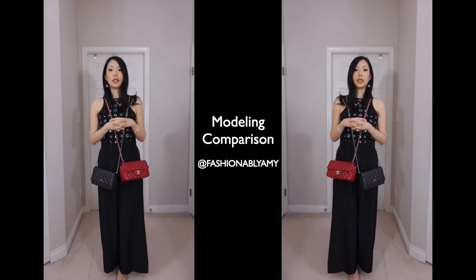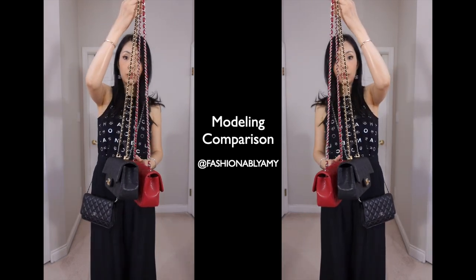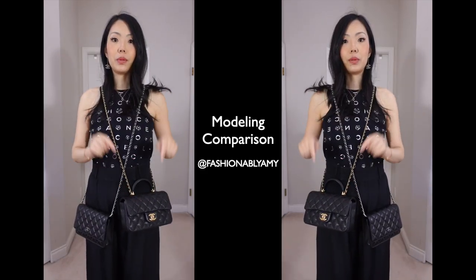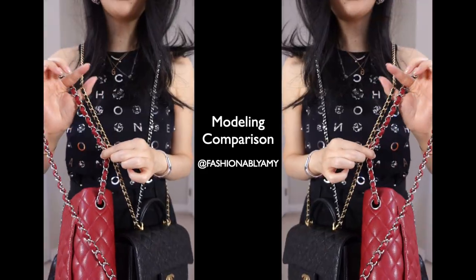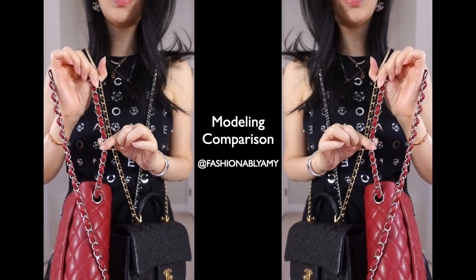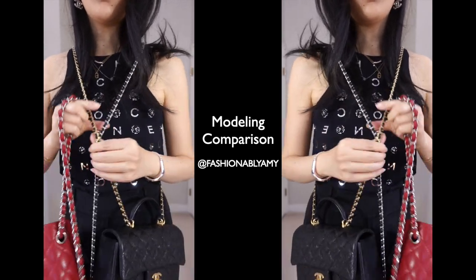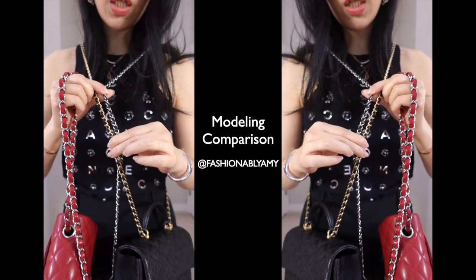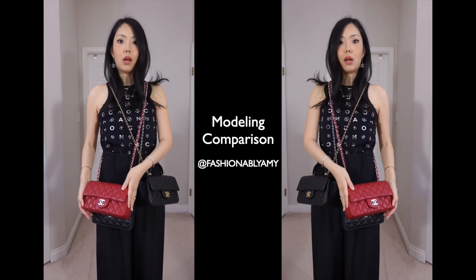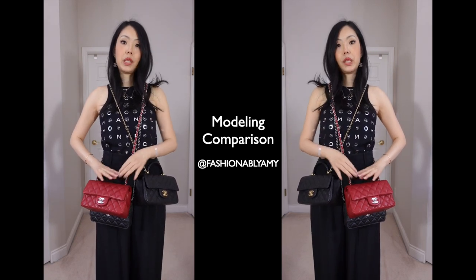I also own the top handle Rectangular Mini — the top handle version has a slightly shorter strap. This is how it looks with the top handle version on me. The top handle Mini also has a slimmer strap compared to the classic Rectangular Mini, and that strap is more similar to the strap on the Walk. So as you can see: the classic Walk has the longest strap, then the Rectangular Mini, then the top handle Mini.